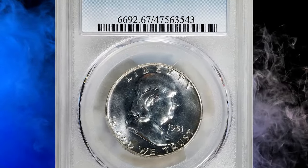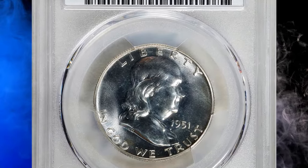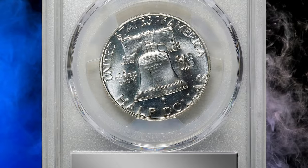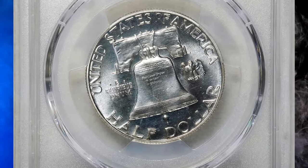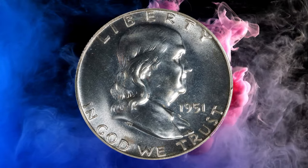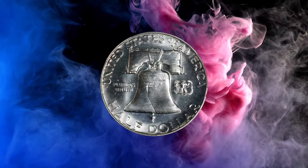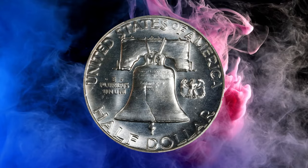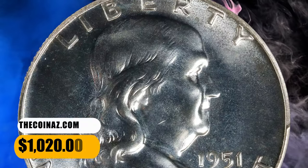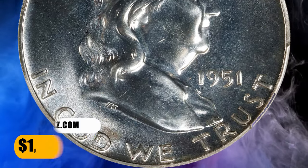Number 6: the 1951 Franklin Half Dollar in PR67 condition. Proof sales, which had more than doubled between 1942 and 1950, rose only slightly for 1951. The quality of the coins improved, though there are still many 1951 Proof Half Dollar coins with only semi-brilliant fields, according to NGC. This half dollar with exquisite eye appeal was bargained for $1,020.